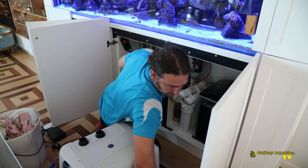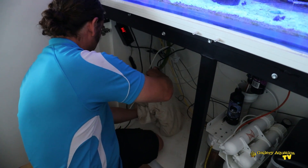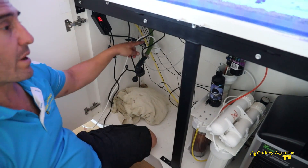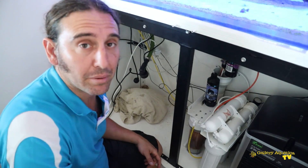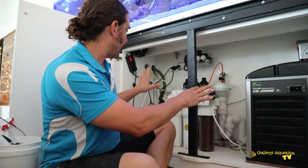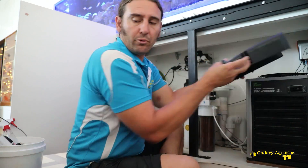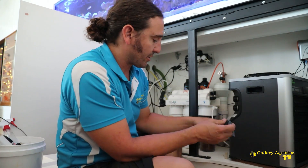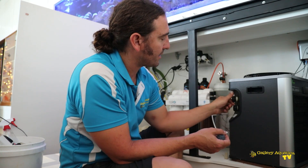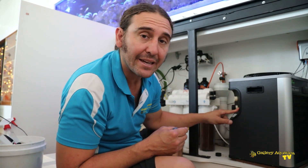I'm just going to purge this hose of water so it doesn't go everywhere. Now we have to go from the 19mm to the reducer to the 16mm hose, then into the Tico, then the Tico back into the sump. I've moved the RO filter across a little bit to make space. The first thing I'm going to do is install the fittings on the new Tico — we've got our fittings around the back, and I'm going to take off these caps.